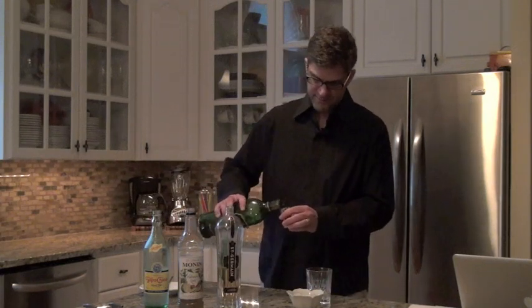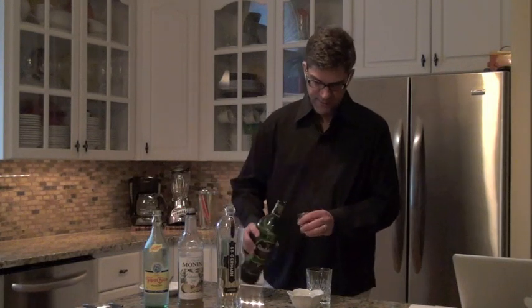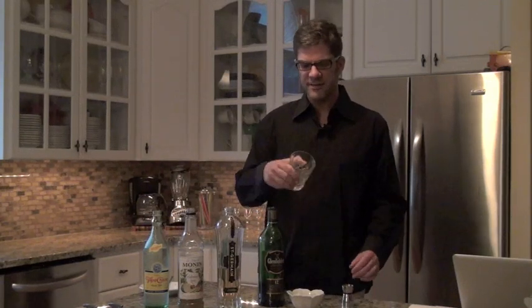So how you make a Mila is you take an old-fashioned glass, you pour half an ounce of Glenfiddich into the glass, and you kind of swirl the glass so that the Scotch coats the inside of it.